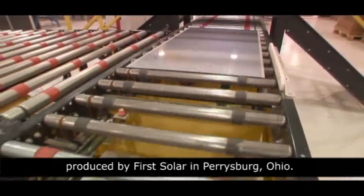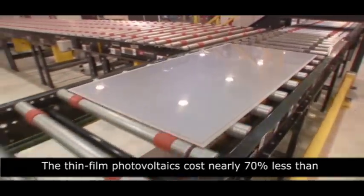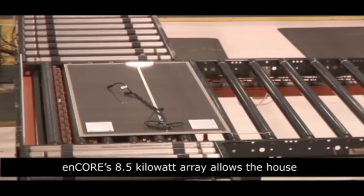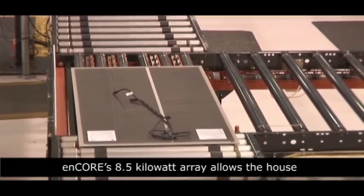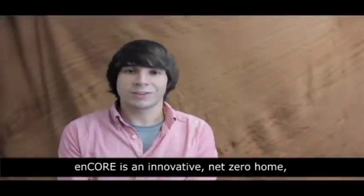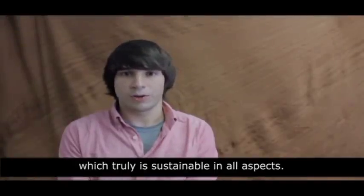Encore is powered by a unique thin film photovoltaic array produced by First Solar in Perrysburg, Ohio. The thin film photovoltaics cost nearly 70% less than typical monocrystalline silicon panels. Encore's eight and a half kilowatt array allows the house to be net zero for the year. Encore is an innovative net zero home which truly is sustainable in all aspects.